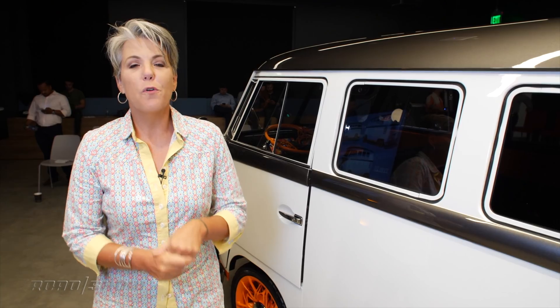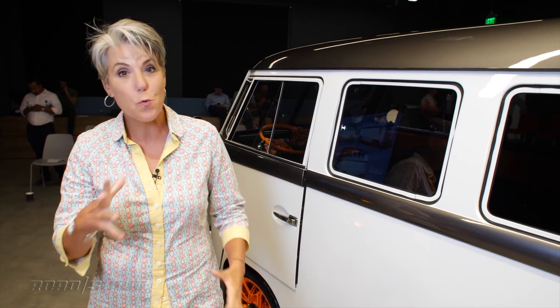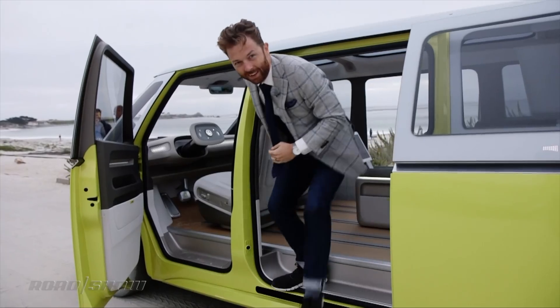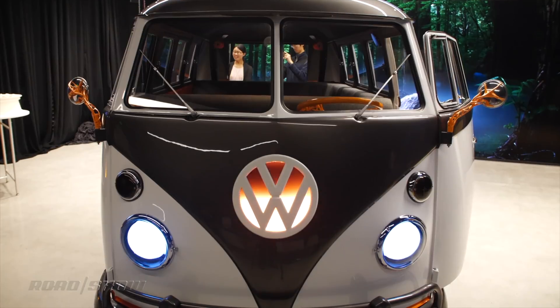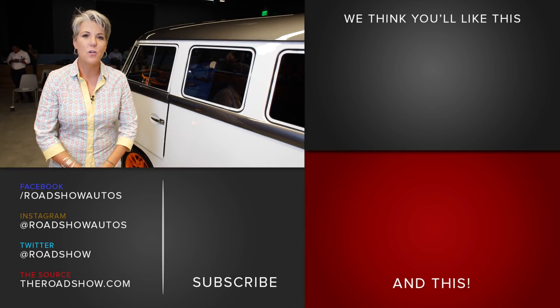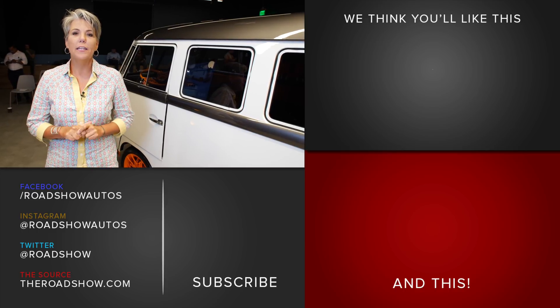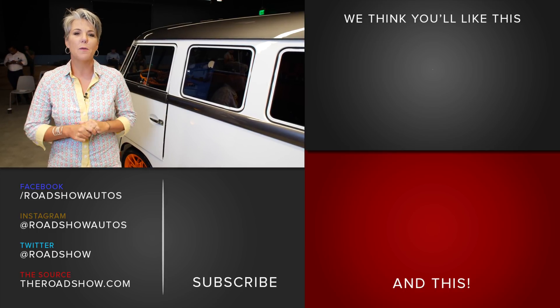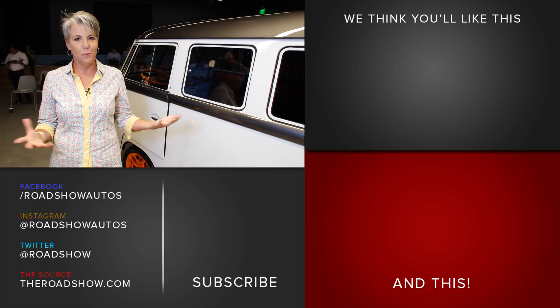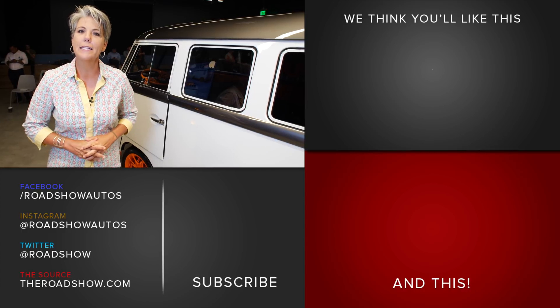All of this is leading up to the hotly anticipated launch of the ID Buzz, their new bus, which we're going to be seeing in 2022. Tim Stevens happened to get an awesome drive in it, so be sure to check out that review. Here at Roadshow we get access to all the cool concepts you want to see, so leave a comment telling me what you liked most about the Type 20 — the wheels, the electric powertrain, or just the fact that it's an old Volkswagen. Be sure to like and subscribe.